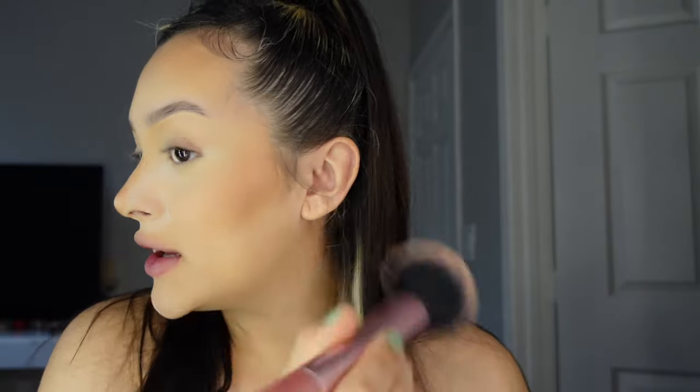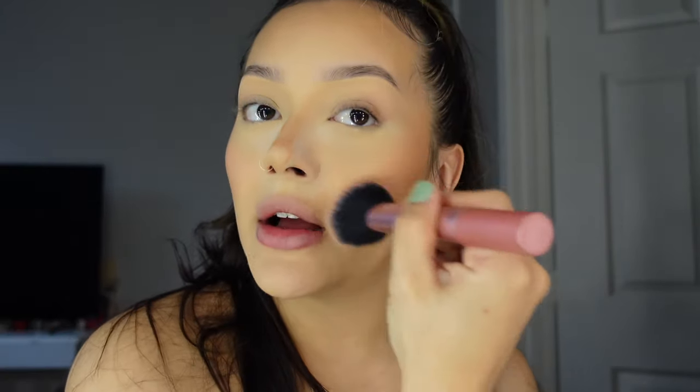I'm using the NARS Dolce Vita blush — so overused the top came off, but it lasts really nicely. With my Real Techniques Multi-Task Brush 407, I go lightly up my temple in circular motions, then to the apples of my cheeks and dab a little bit. I'm holding the brush lightly at the edge so I'm not pressing too hard.